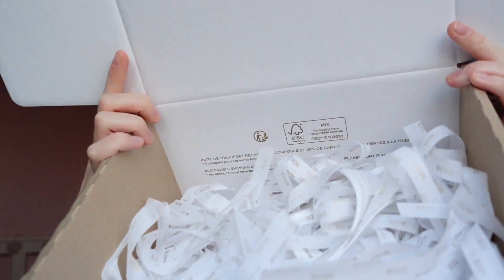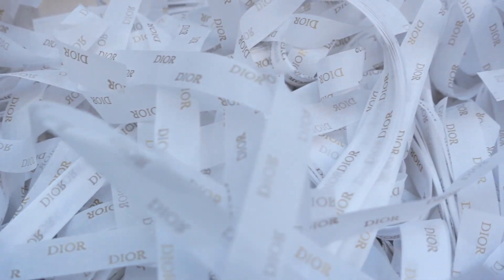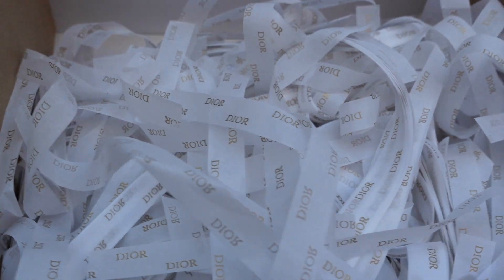Look how cool this is — the packaging has Dior all over it. I think it looks so cool. You could leave it in this for a Christmas present or whatever, because it looks so nice. Obviously, the outside of the box is just a cardboard delivery box, which is a bit boring, but it's not that bad considering it was free.